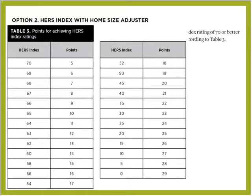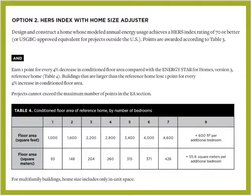The home size adjuster also adds more points. If you have less conditioned square footage and more bedrooms, you can earn one point for every 4% decrease in conditioned square footage. Otherwise, you lose a point for every 4% increase in conditioned square footage. Home size adjustment plays a big role in your energy score, and for multi-family buildings, home size includes only in-unit space.